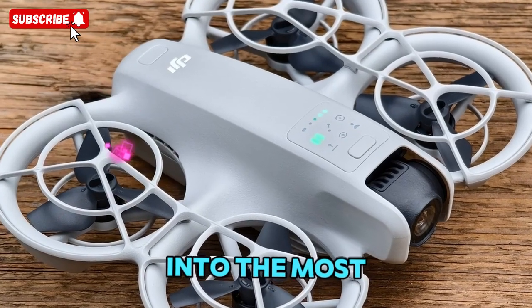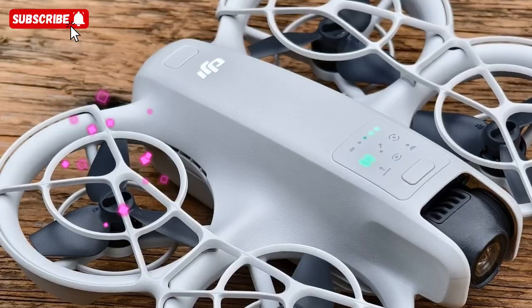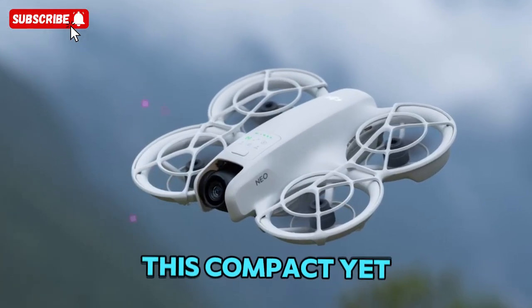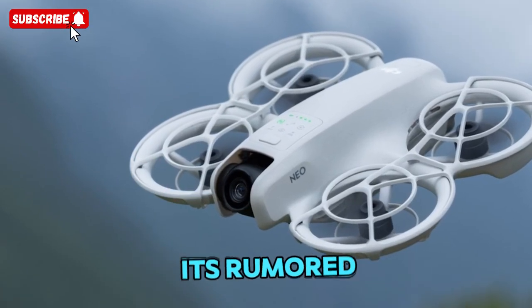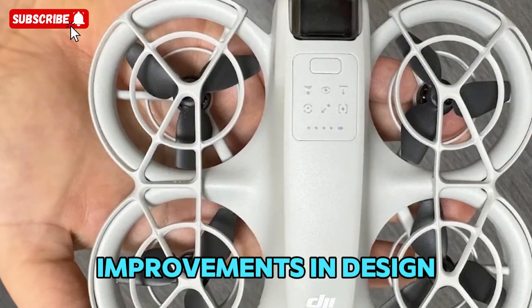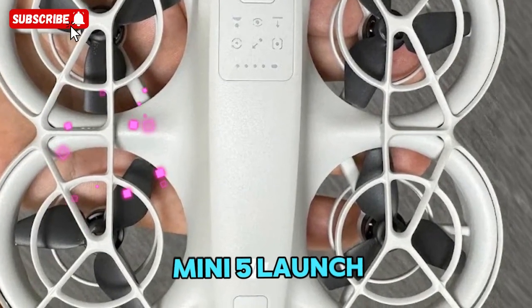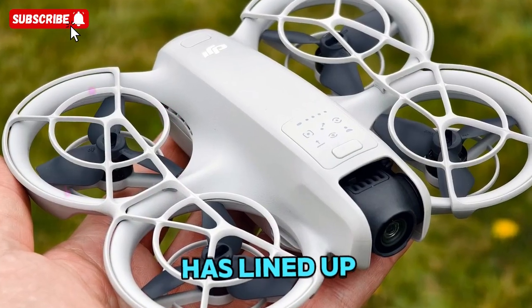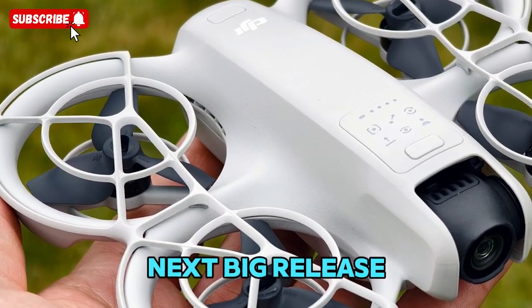In this video, we're diving deep into the most recent leaks and updates surrounding DJI's next mini drone, the DJI NEO 2. This compact yet powerful drone has caught the attention of the drone community thanks to its rumored improvements in design, camera performance, and overall flight stability. After the excitement of the DJI Mini 5 launch, all eyes are now turning toward what DJI has lined up next, and it seems increasingly clear that the NEO 2 will be their next big release.